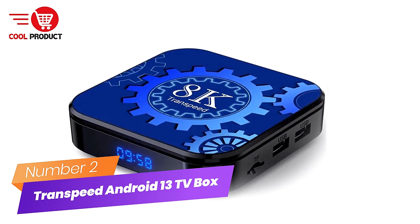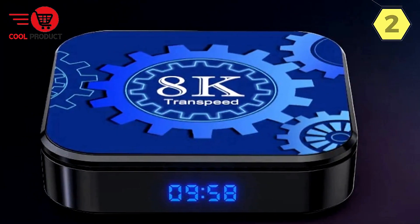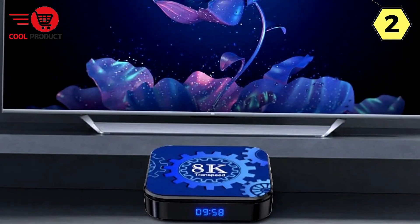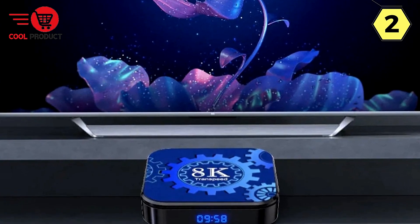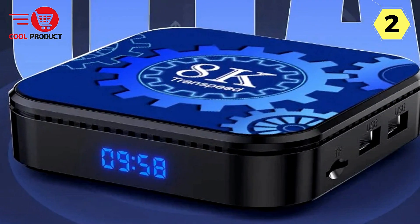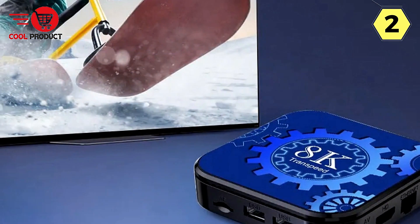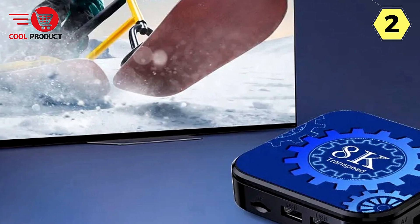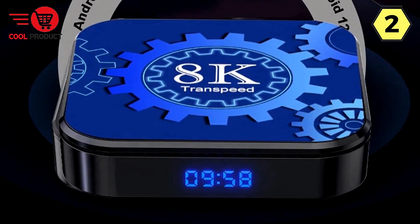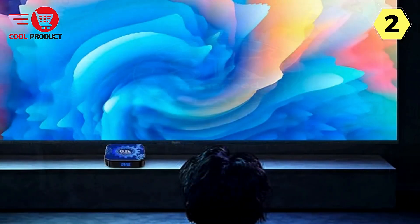Number 2: Transpeed Android 13 TV box — elevate your entertainment to new heights. The Transpeed Android 13 TV box is a game-changing addition to your home entertainment setup, delivering a wealth of features that redefine how you experience content in 2023 and beyond. One standout feature is Blazing Fast Wi-Fi 5, offering faster speeds and lower latency, ensuring streaming and browsing are smooth and uninterrupted even in crowded networks. A powerful processor accelerates your overall experience, handling streaming, gaming, and multitasking with ease.